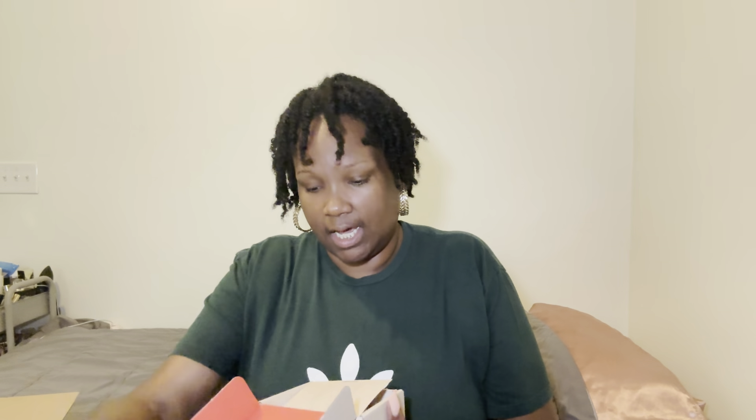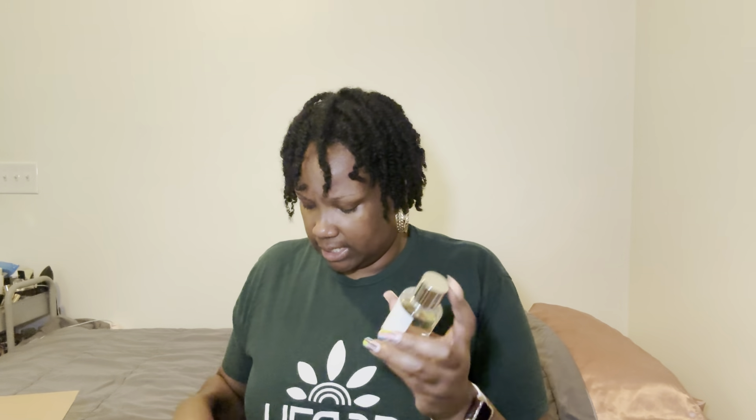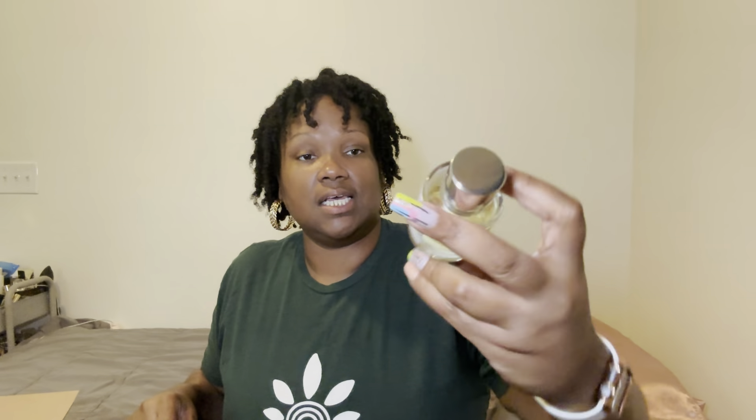We're jumping into this bad boy — it's the Aquatic Vanilla. When you get a perfume from Dossier they give you a card. This one says Aquatic Vanilla: top notes are marine notes, red fruits, and rose; middle notes are vanilla, orchid, and coconut; base notes are musk, sandalwood, and benzoin. This is inspired by Juliette Has a Gun Vanilla Vibes Oudé perfume — I've never had that one before. I love how simple the packaging is and how they list all the notes on every perfume.